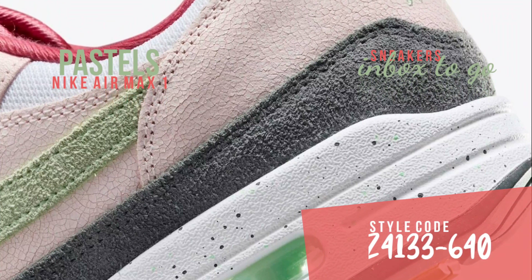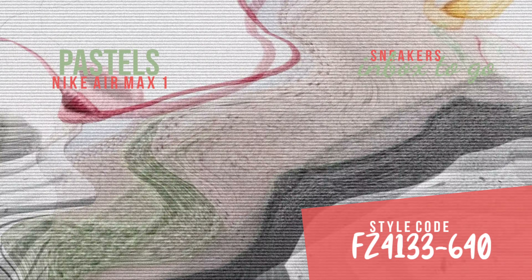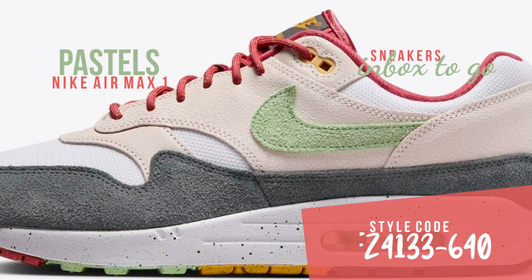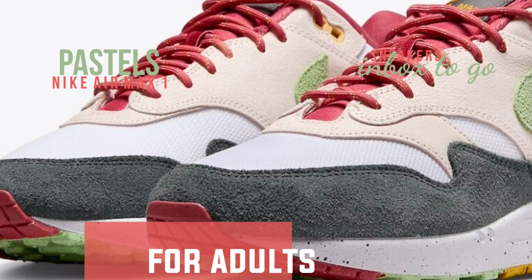This version of the Nike Air Max 1 is expertly constructed from a combination of suede and mesh, giving it an opulent appearance. Bright gold accents and anthracite mod guards set off pastel hues like pink and green, which take center stage.